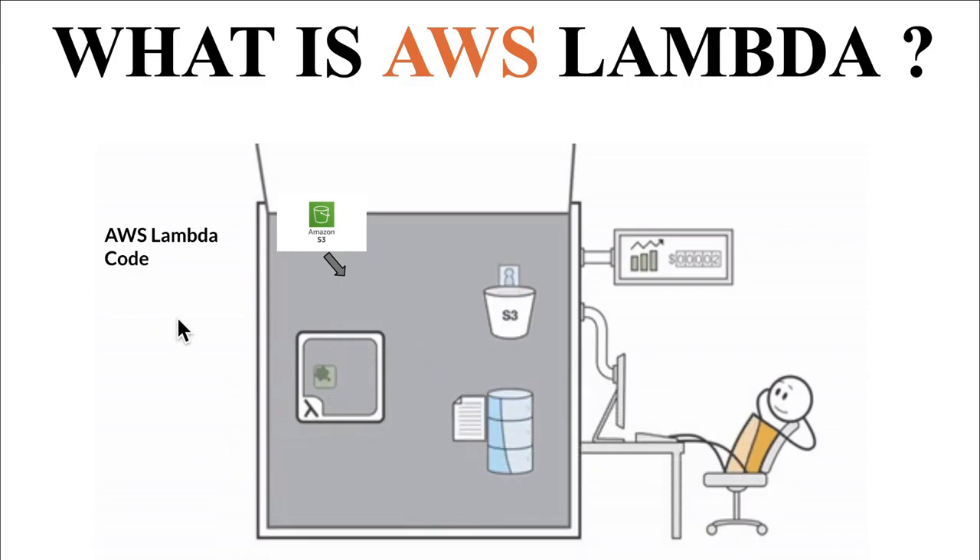Let's take an example. Say I'm writing AWS Lambda using Java code. Then I upload the Java Lambda in an S3 bucket. Usually the serverless computing platform will respond to an event — it might be an S3 bucket, API Gateway, or SQS. Whenever there is an S3 bucket event, the Lambda will pull the code from the S3 bucket. In this case it's JVM — it launches the JVM and runs the code, then starts processing the S3 bucket events.